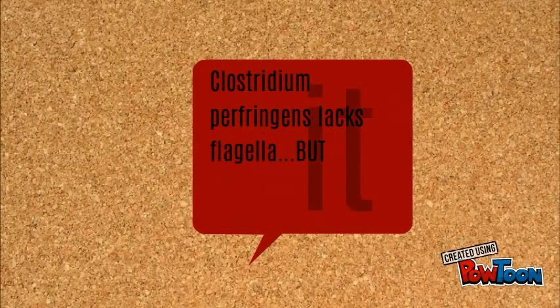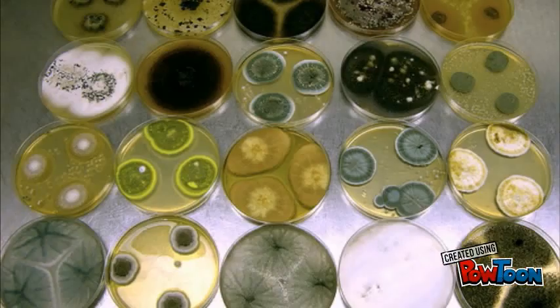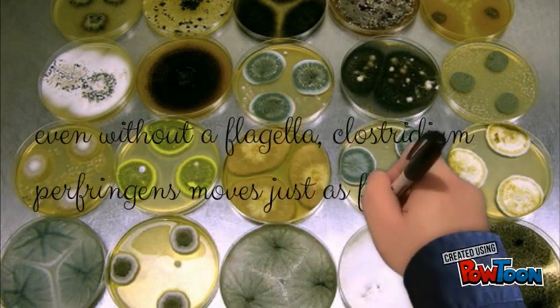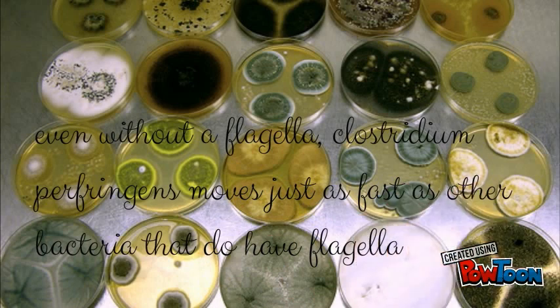Unlike several other spore-forming bacteria that commonly cause food poisoning, Clostridium perfringens lacks flagella. Although it does not have flagella, it is still mobile via gliding motility. When studied on agar plates, video microscopes have recorded the bacteria moving just as fast as other bacteria that do have flagella.